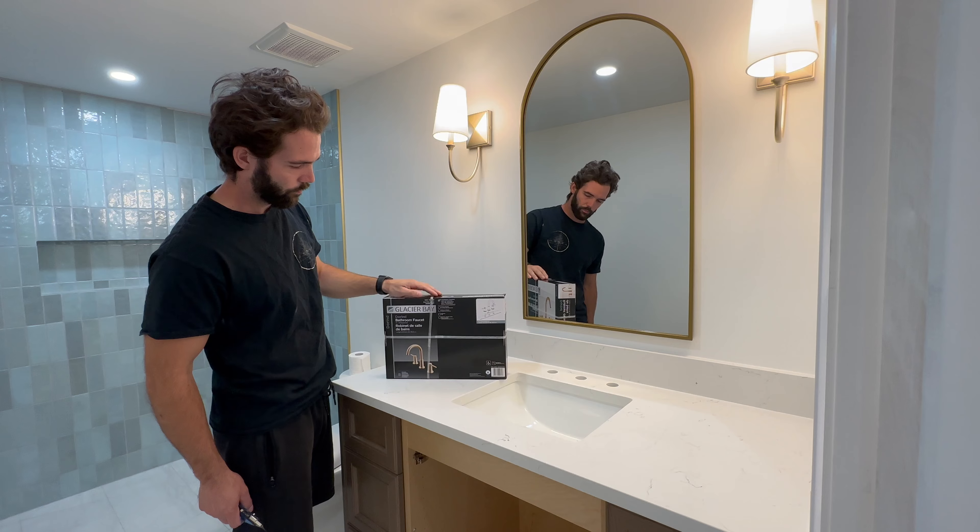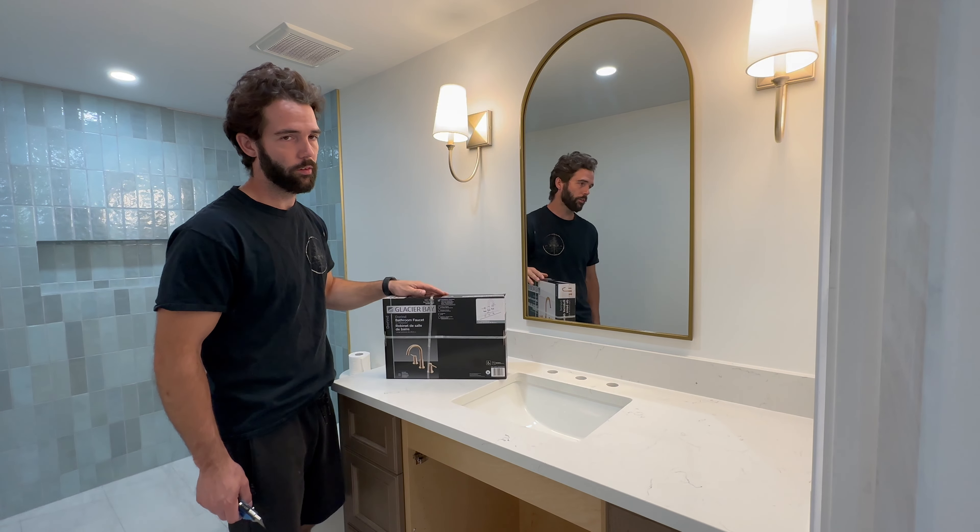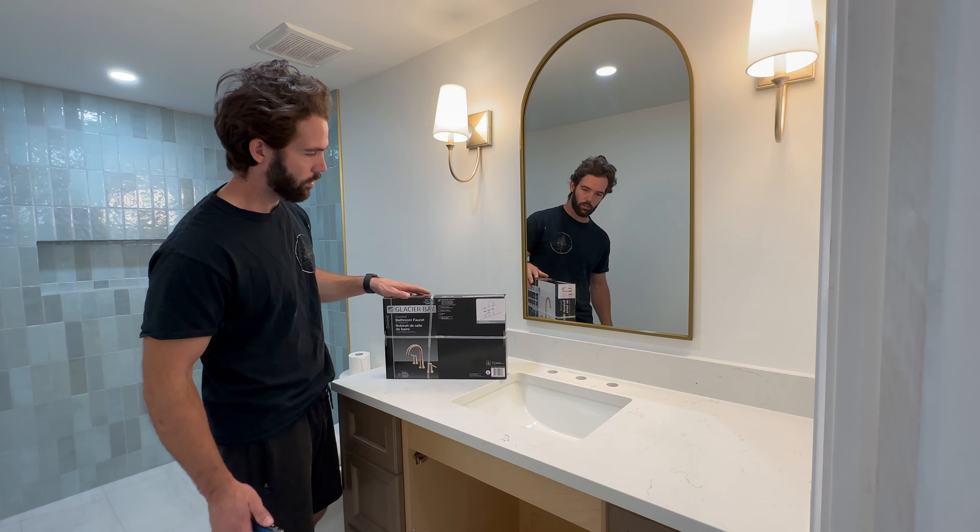This is our faucet. It's from Home Depot, it's matte gold, and it matches pretty well with the rest of the fixtures in here. I'm going to install that now.